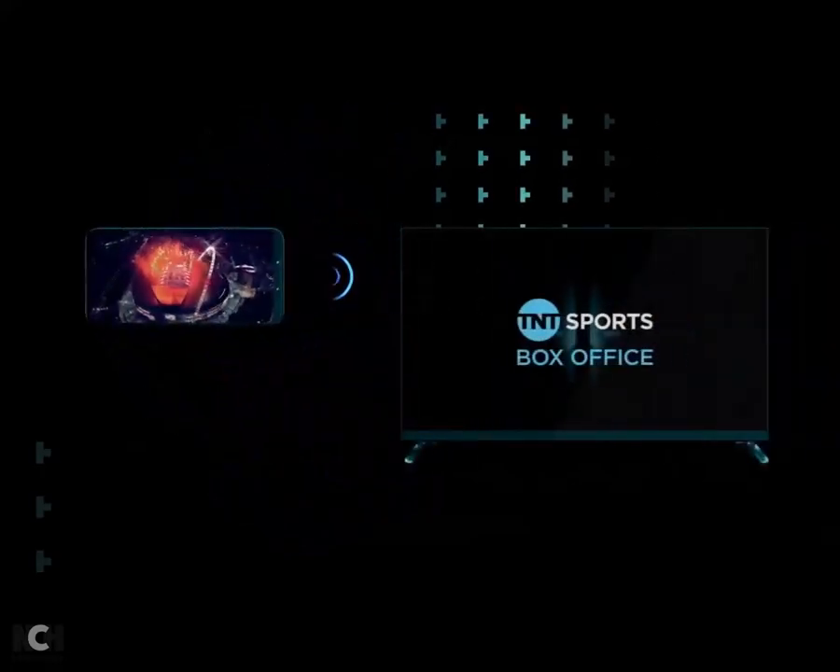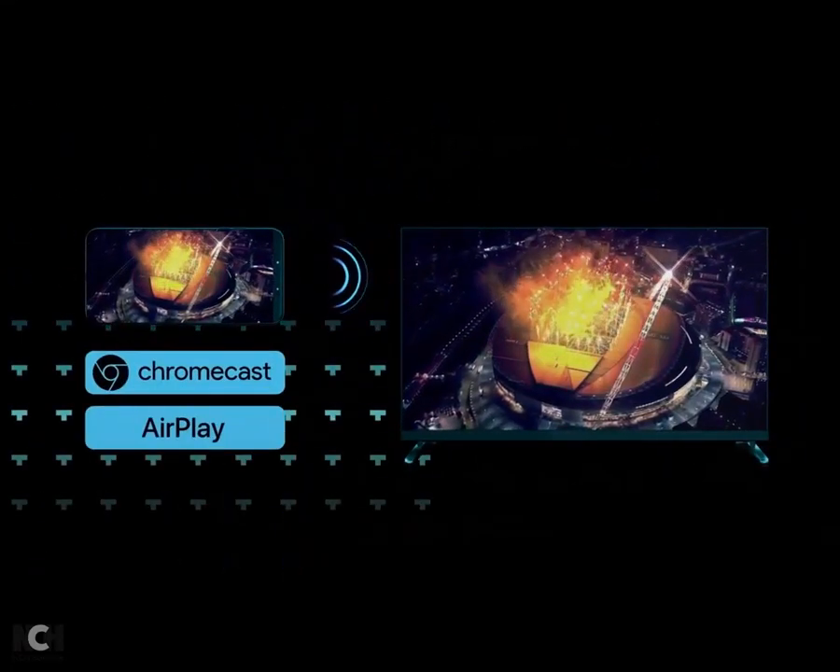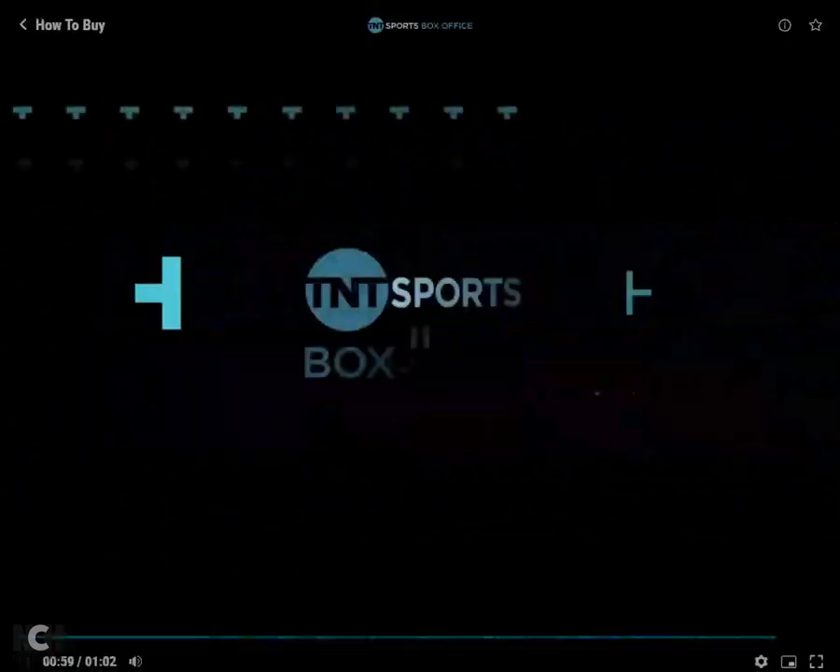To view on your TV, you can cast the app using Chromecast or AirPlay on supported devices. The biggest fights, the best fighters, all.